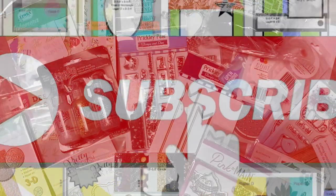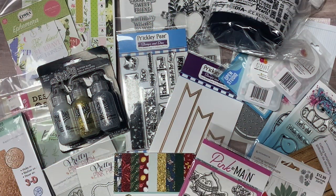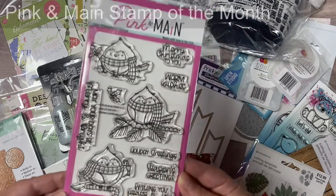The giveaway prize for this video hop runs from October 2nd through October 9th and includes all the crafty goodies you see here. One lucky winner will receive stamp sets, dies, stencils, paper pads, ephemera, and more. I'll show you each of the items as we go along.